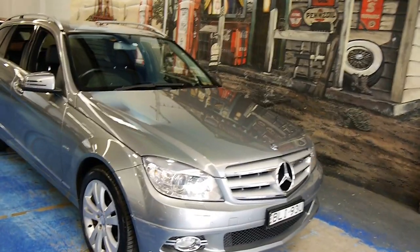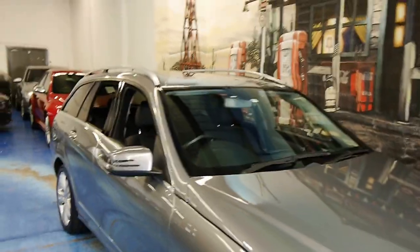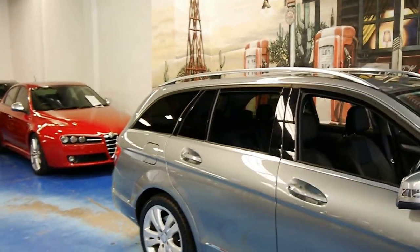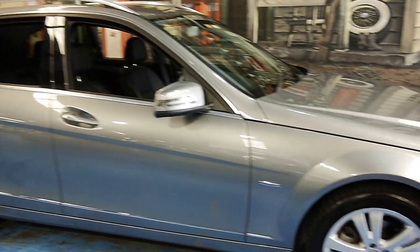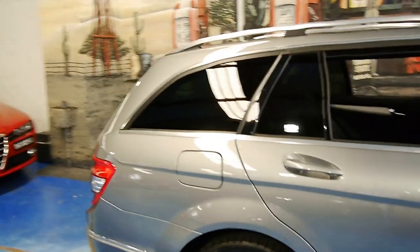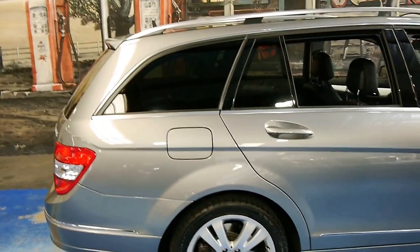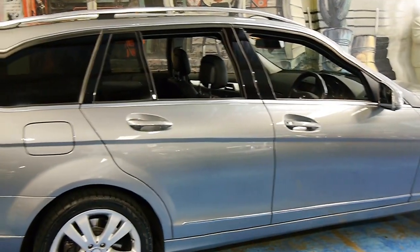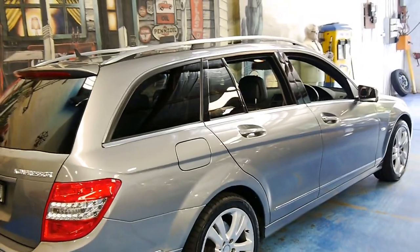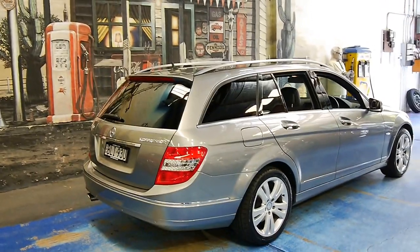We love doing our W204s. Take a look at it — it really is a very pretty car. We're the Old Timer Centre; we specialize in Mercedes like this. We also do BMW, Porsche, Audi, Lexus — you name it, we've probably got it. We've got about 80 cars in at the moment.